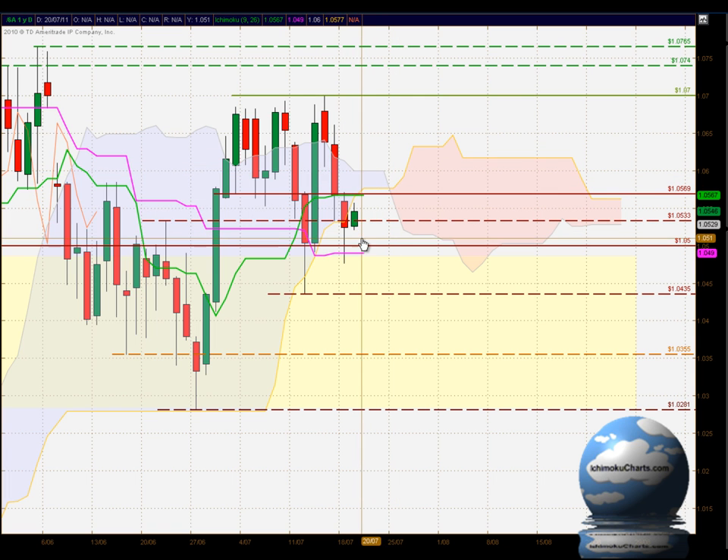To the downside, as we've seen, we have very strong support down below at certain levels, all the way through the highlighted yellow area. The main areas are these swing lows at 104.35, 103.55, and 102.81 — so very, very strong support down below.